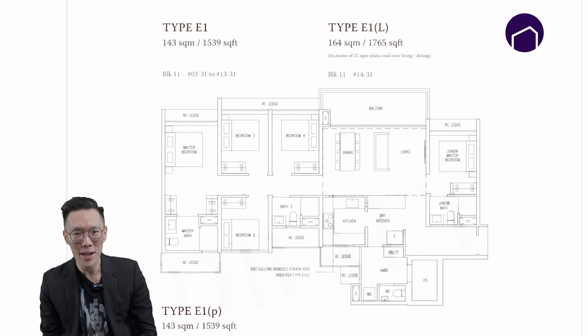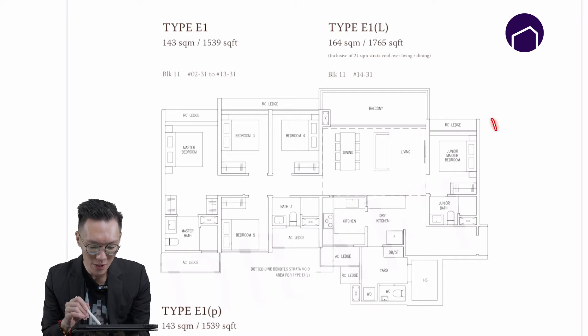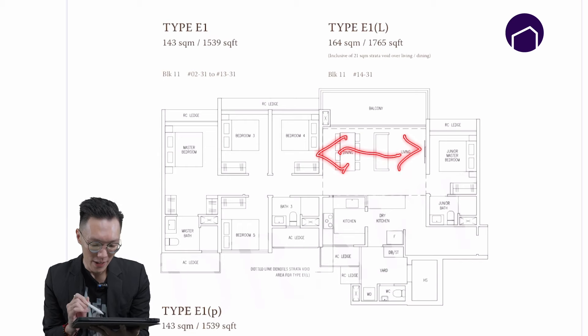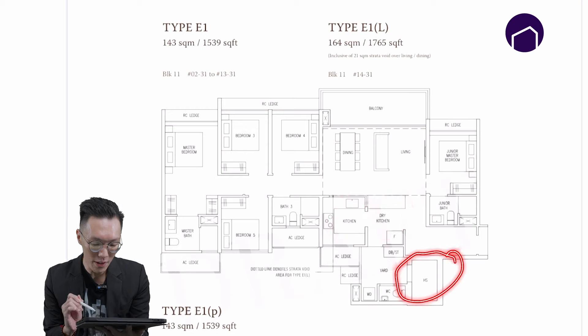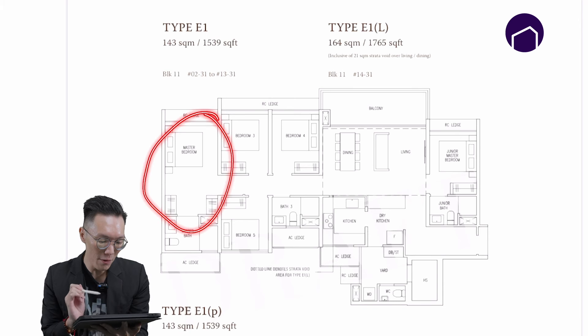Lastly, we have the top-of-the-range five-bedroom floor plan. What I like about this floor plan is that it has a junior master suite, the living room is a landscape layout, you get dry and wet kitchen separation, a household shelter for additional storage, and a huge master bedroom.